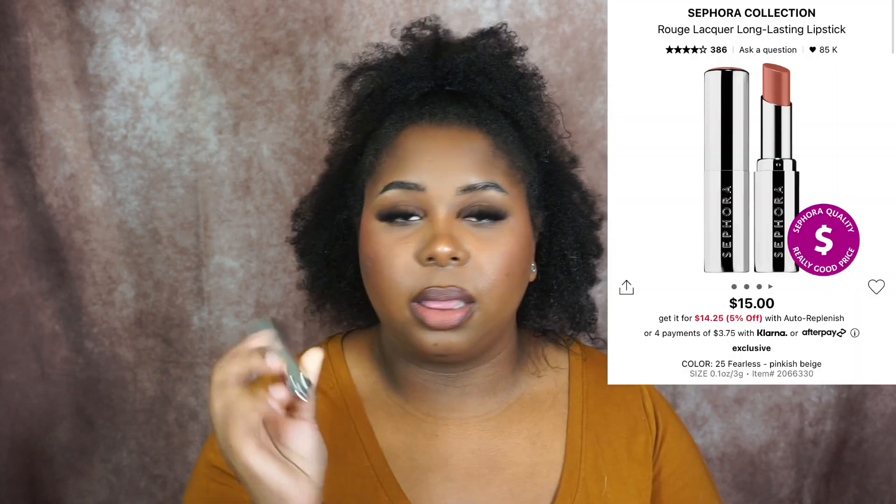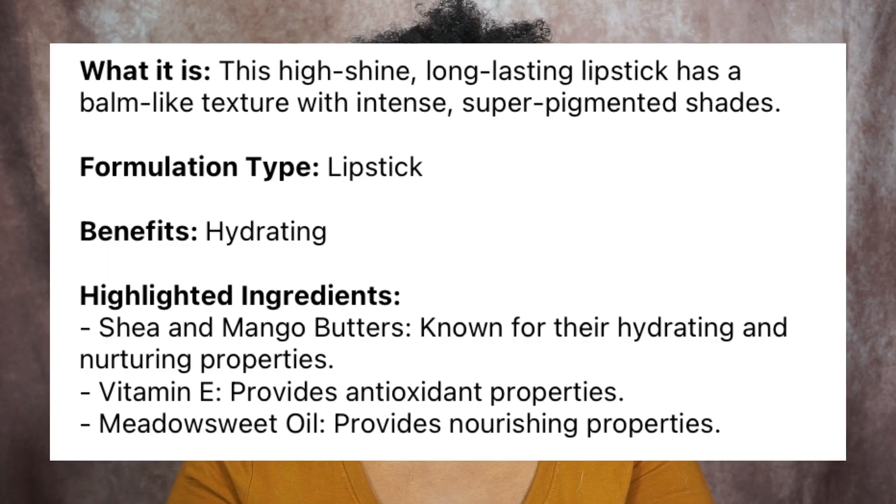The next product is going to be a lipstick. Look at how cute this packaging is. This is the Sephora Collection Lip Lacquer. I picked up a nude shade of course and the packaging was really cute. This is not going to be a matte finish at all — it's going to give you that shiny lip effect and I'm not really a gloss girl. So this is going to be perfect to have on hand. It's a beautiful peachy nude color.